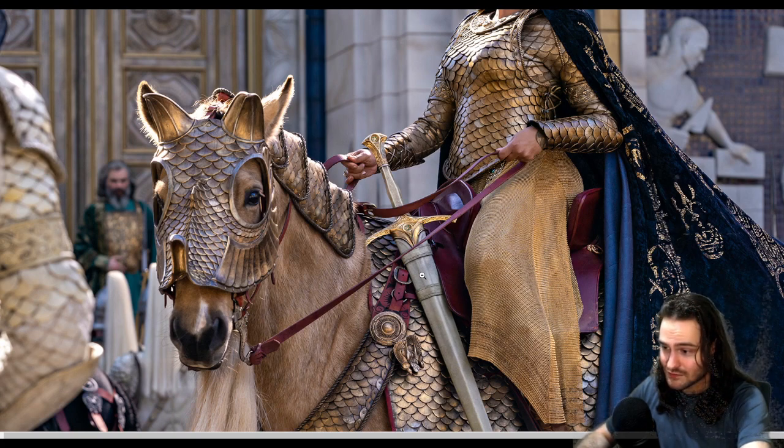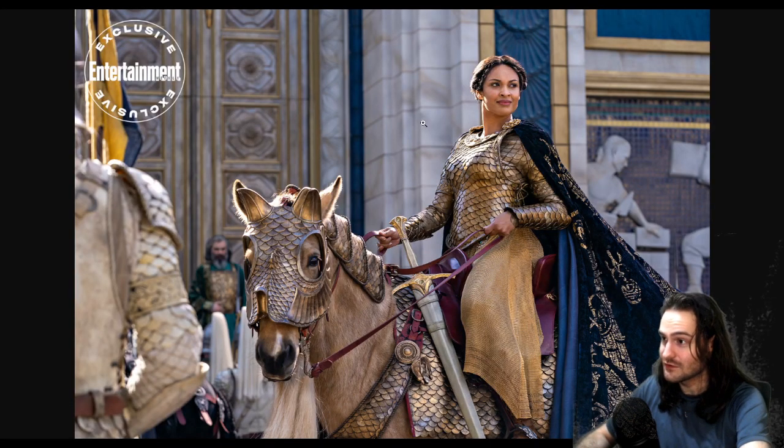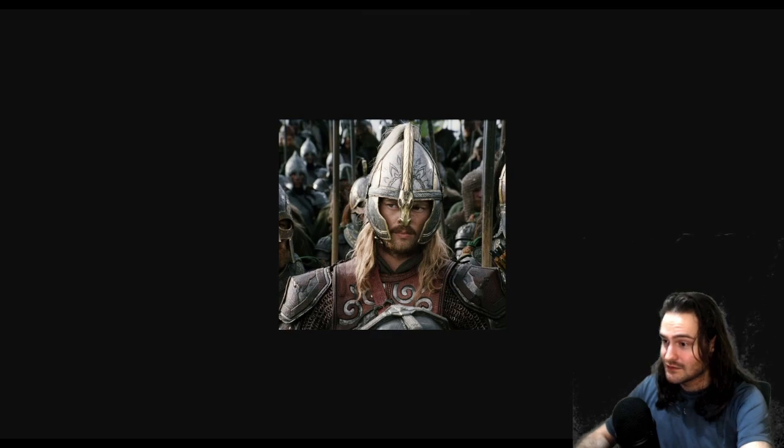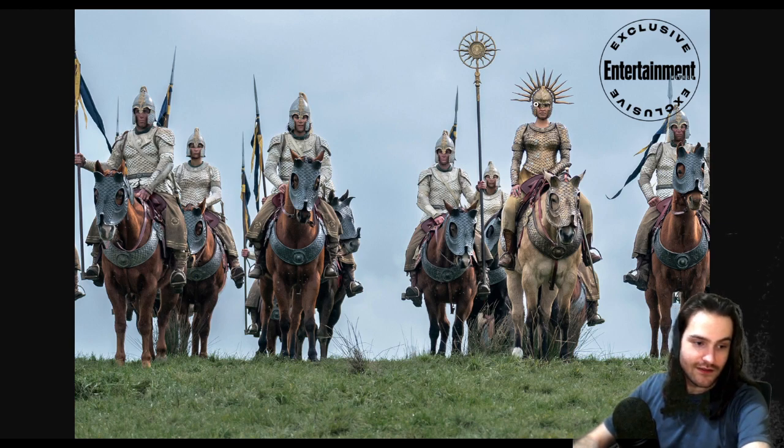Moving on to the army soldiers — right off the bat, everything looks the same on all of these guys. I will say I do like the helmet — the crest with the horns looks neat.